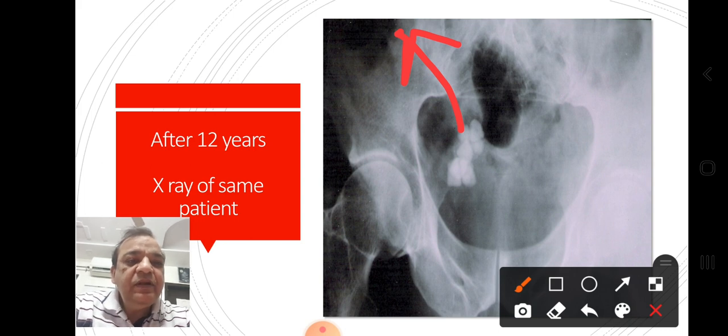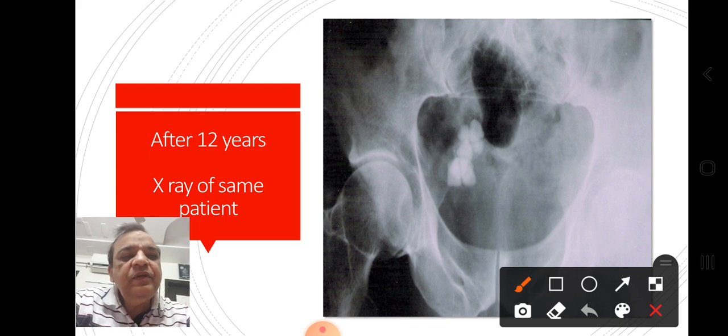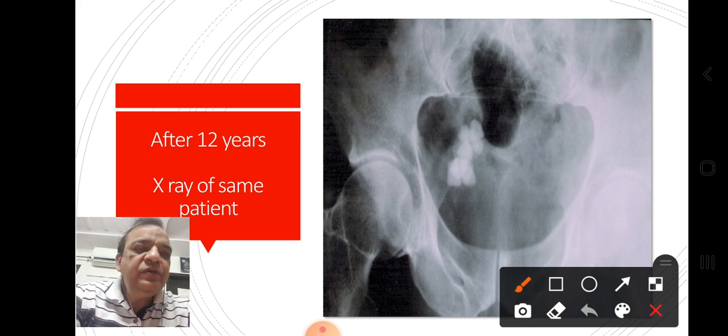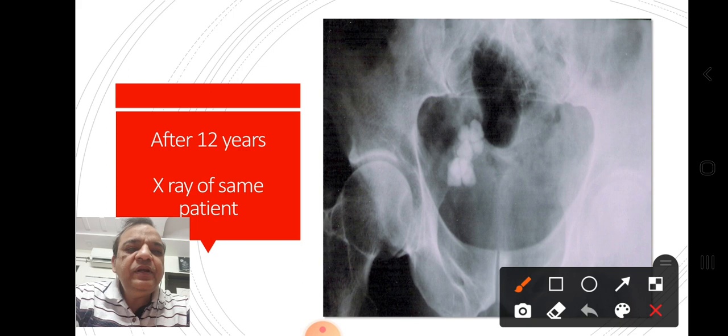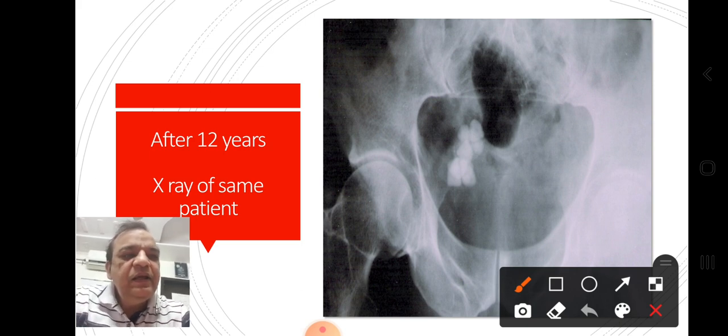The left kidney was okay, but the right kidney was almost non-functional. I advised some other investigations but the patient did not turn up. Normally such cases are very rare, because when a patient feels pain they readily go to a urologist and the situation is taken care of by removing the stone and placing a DJ stent. But here that was not so. I present this case as a very interesting one. Thank you very much.